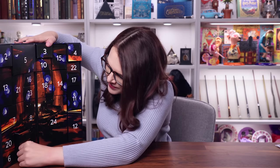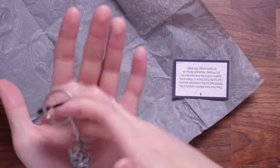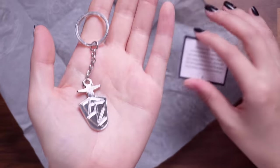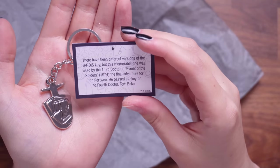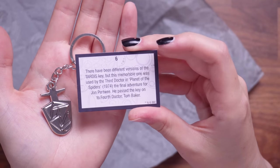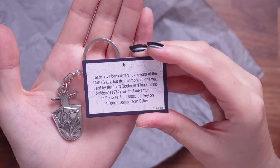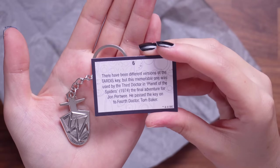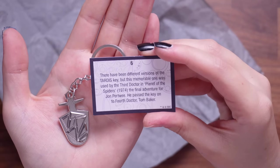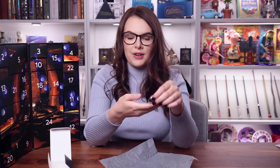Number six is down here hiding in the lower corner. Is it a key chain? It is a key chain — very shiny. The card says there have been different versions of the TARDIS key, but this memorable one was used by the third Doctor in Planet of the Spiders, 1974 — the final adventure for Jon Pertwee. He passed the key on to the fourth Doctor, Tom Baker. As if I've just got the key to the TARDIS — that's going straight onto my key ring.